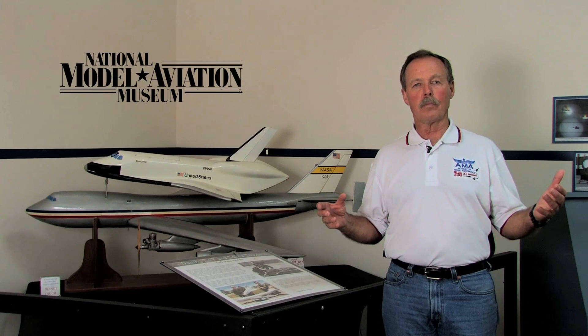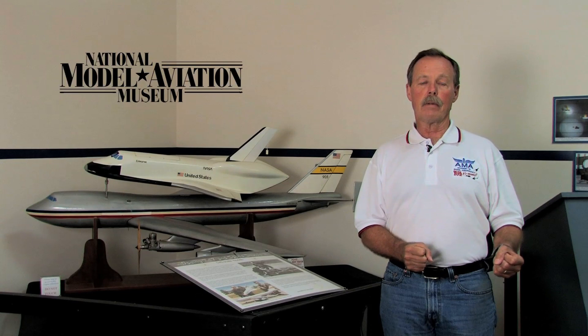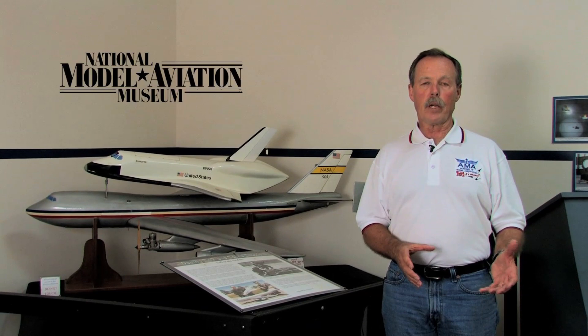I'm standing in front of a model that has a whole lot of very good memories for me. It's a model that was built by one of my dearest friends of my entire life named John Kiker. John Kiker was an engineer with NASA and actually was one of the original engineers that started up the space program when NASA moved to Houston. Mr. Kiker was an engineer who worked on the parachutes and the recovery systems for all of the early spacecraft — the Mercury, the Gemini, the Apollo — and then moved on into the shuttle, at which point he was head of the mechanisms branch.